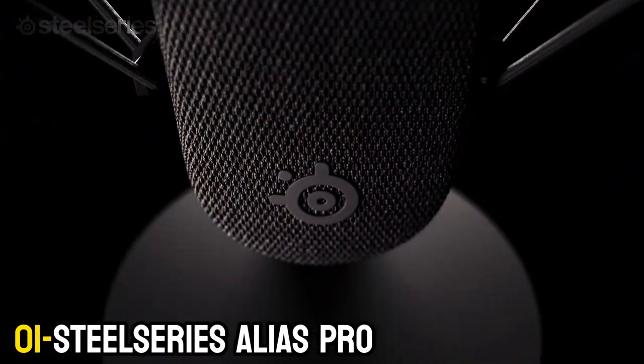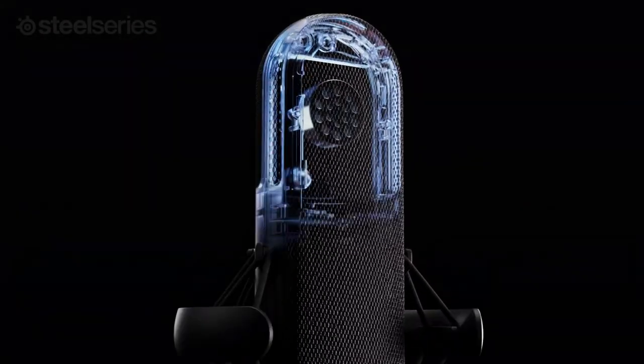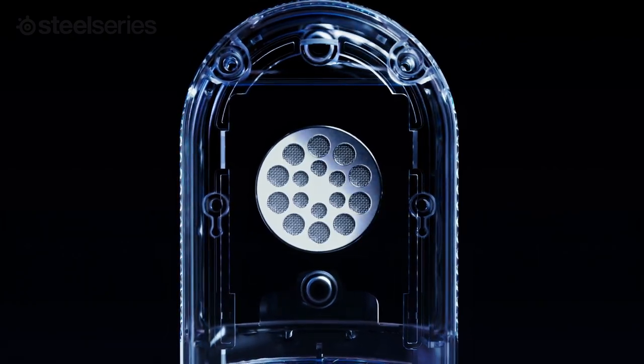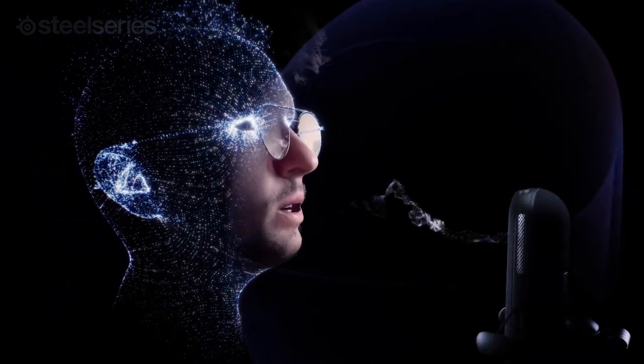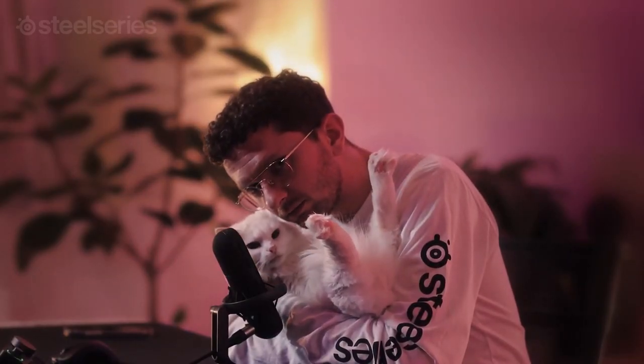Number 1: SteelSeries Alias Pro. Setting up a stream with great audio is traditionally not easy, which is the reason we're putting the SteelSeries Alias Pro in as our best microphone for streaming. It might be pricey — at a $330 MSRP — but what you're paying for is really the stream mixer that comes with it and all the streamer-friendly features that make it a fantastic buy. That little two-dial, two-button unit contains a powerful preamp that can connect out to an XLR microphone with 48V phantom power, meaning you can use this with just about any other good XLR mic on the market.